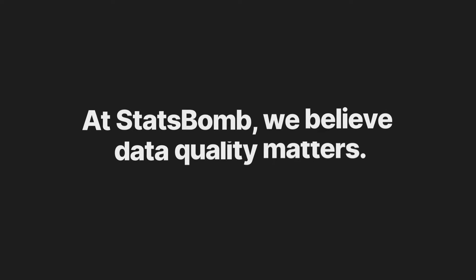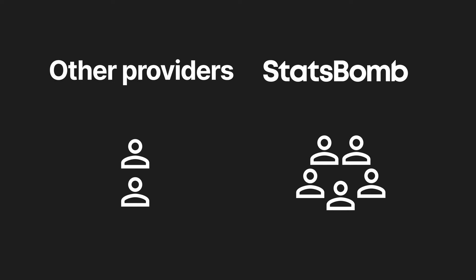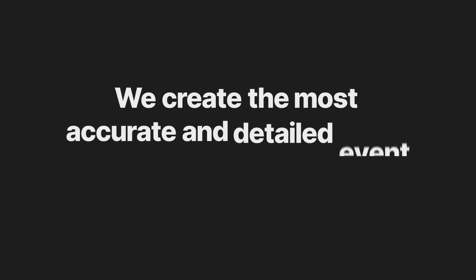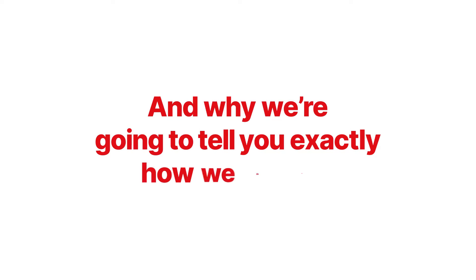At Statspom, we believe data quality matters. It's why, unlike other providers, we use five highly trained people in harmony with computer vision and AI to ensure we create the most accurate and detailed event data in the industry. And why we're going to tell you exactly how we do this.